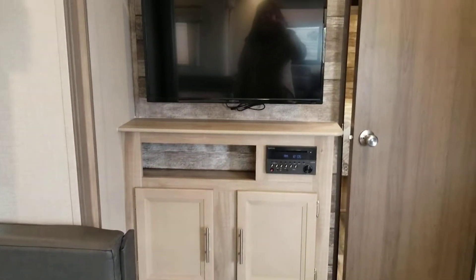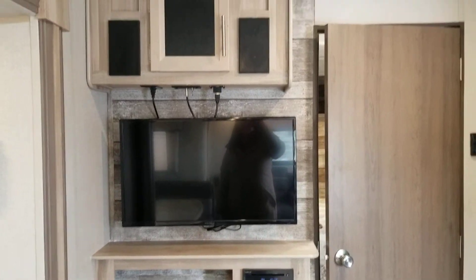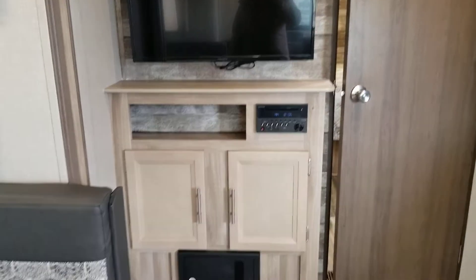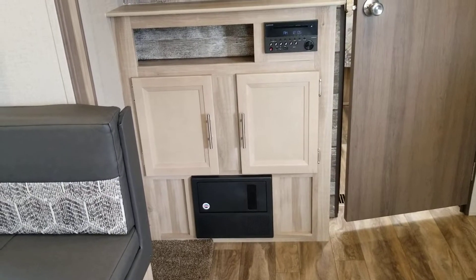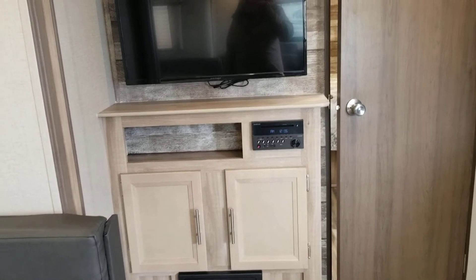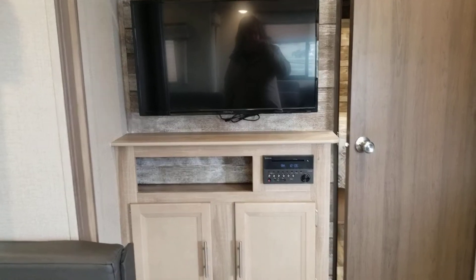Right across from the sofa you do have your entertainment system with storage above and below it. Your fuse panels if you need to get into them. Your entertainment system will also turn your music on inside or out.